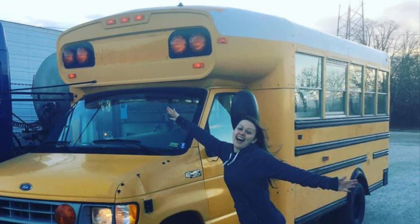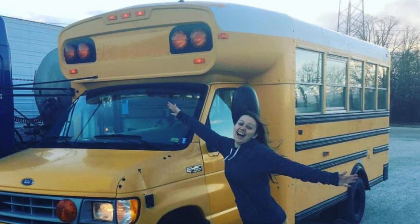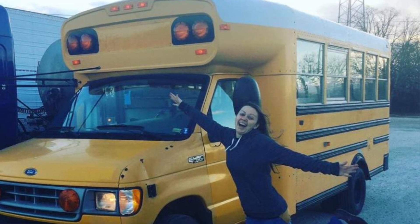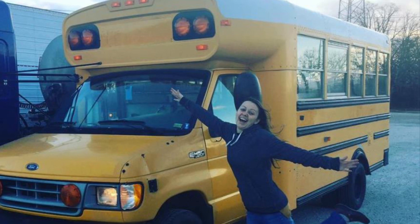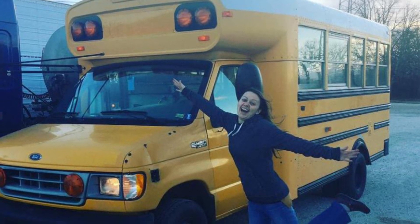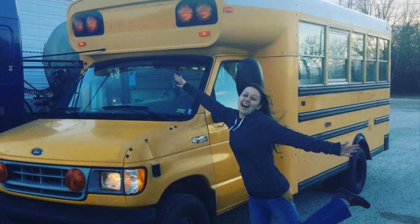I had to go back to my insurance provider with the new title, take several pictures of the exterior and the interior, and then I was able to get full coverage insurance on my bus. It is now officially titled as an RV.